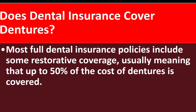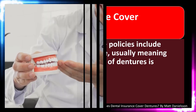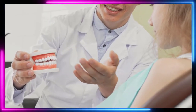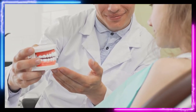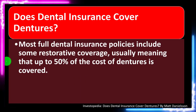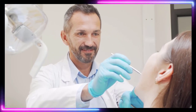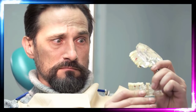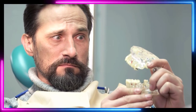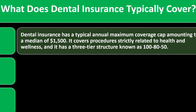Most full dental insurance policies include some restorative coverage, usually meaning that up to 50% of the cost of dentures is covered. The normal kinds of wear and tear or types of procedures in dentistry are usually easier to categorize than in the general medical field. Dentures tend to be one of the more expensive areas, covered at 50%. Regular deductibles and co-pays still apply, so the actual cost to the patient is always a substantial amount.